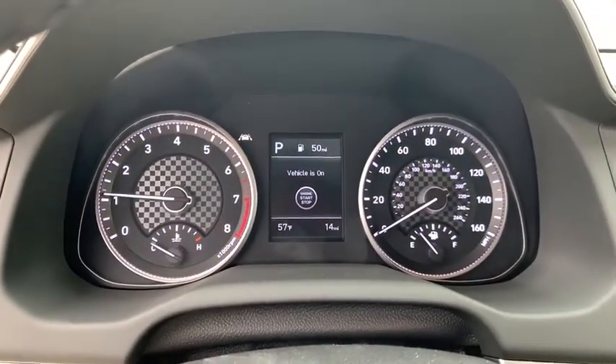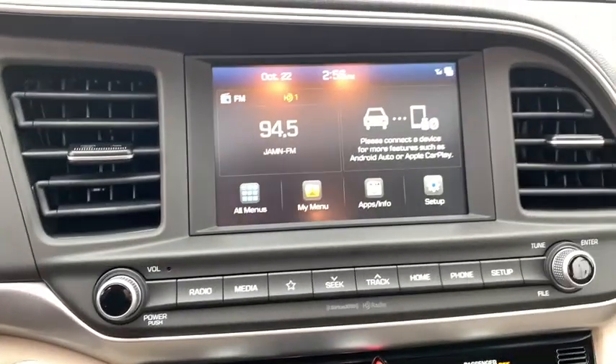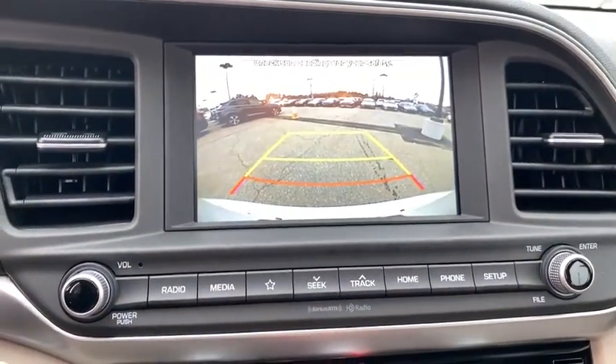Power windows, carpeted floor mats, overhead console, panic alarm, power moonroof, remote keyless entry, brake assist, tachometer, front reading lamp, front bucket seats.